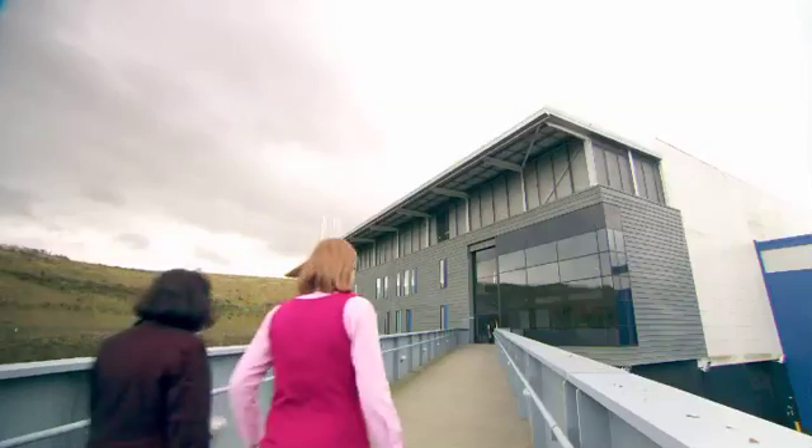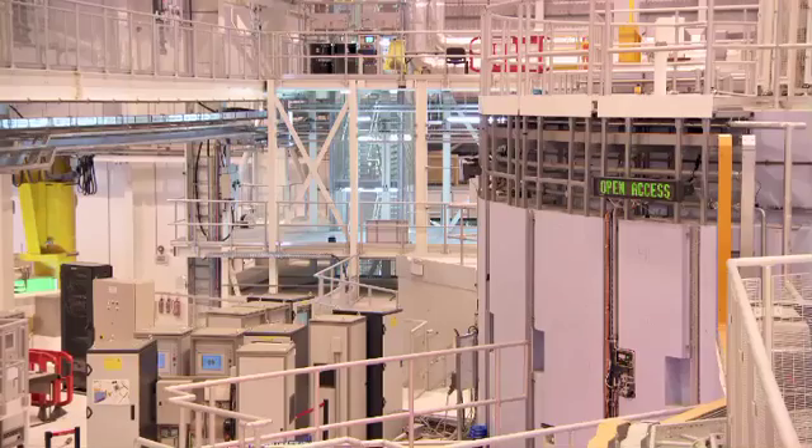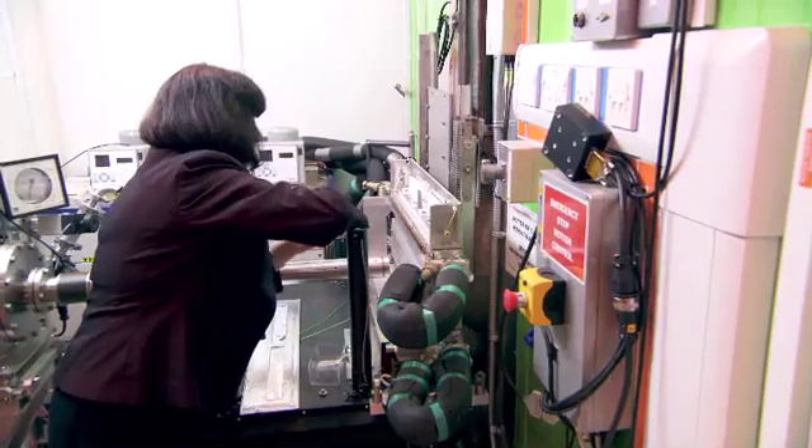We're in a research centre called the Rutherford-Appleton Laboratories. This research centre is actually only one of a handful in the world that produces neutrons to look inside things, almost like a microscope really, but looking at very, very, very small structures.